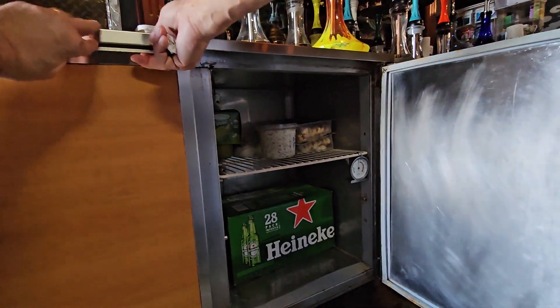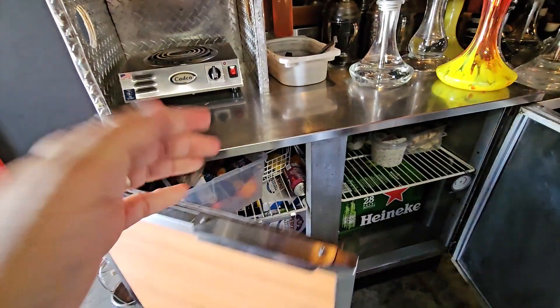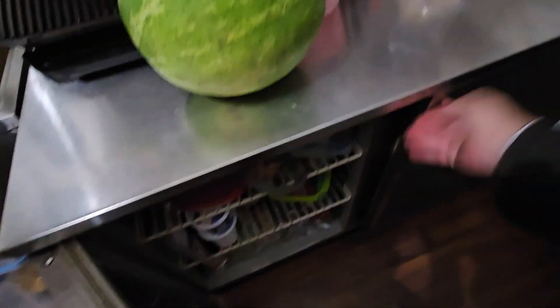We use the reach-in cooler as a backup cooler for the ones behind the bar. This is what we call the kitchen area. It has another reach-in cooler with double doors, very reliable.